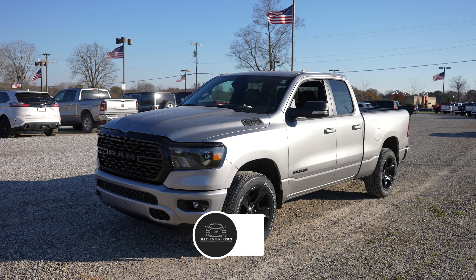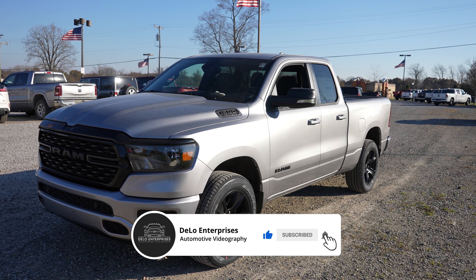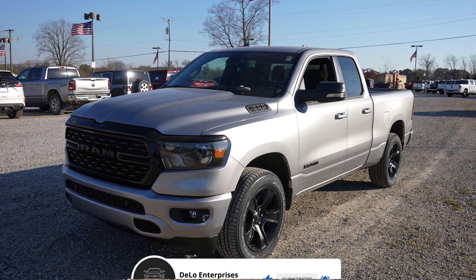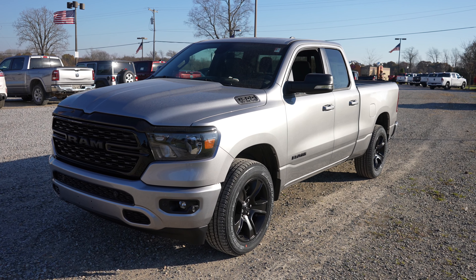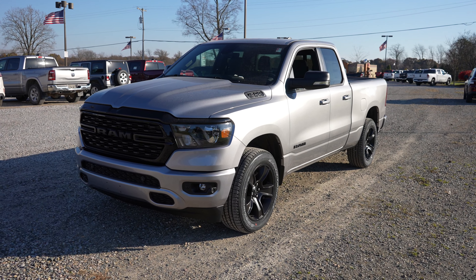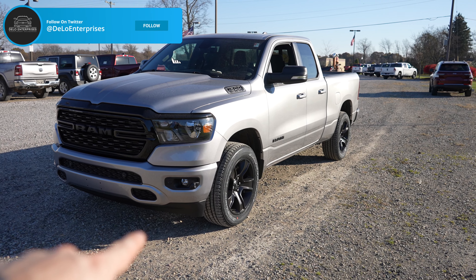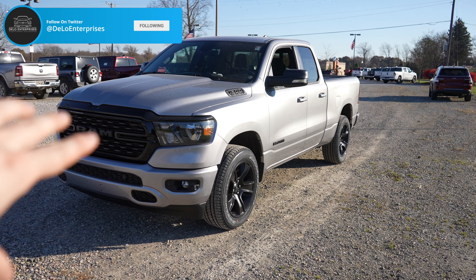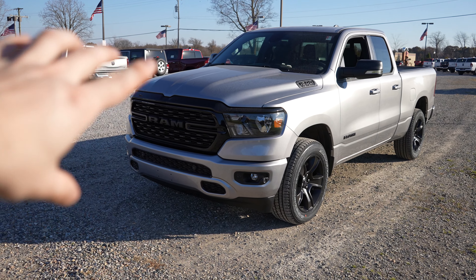This particular one does have the black appearance package on it. Its exterior color is billet silver. It has the 5.7 liter Hemi V8 and an 8-speed automatic transmission. The black appearance package is going to give you color match front and rear bumpers, black wheels, and black emblems as well as black headlight housing and grille.